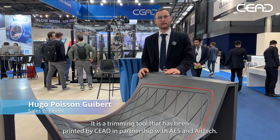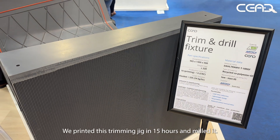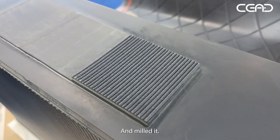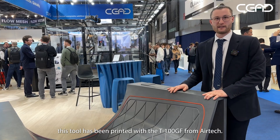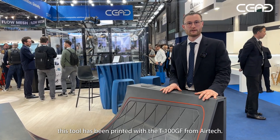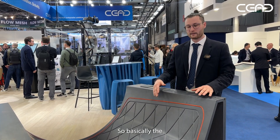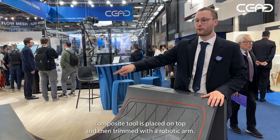Today I'd like to introduce this mold — a trimming tool printed by Seed in partnership with AES and Aertech. We printed this trimming jig in 15 hours and milled it in 6 hours. This tool was printed with the T100GF from Aertech, which is a PETG with glass fiber. The purpose of this tool is as a trimming jig: the composite part is placed on top and then trimmed with a robotic arm.